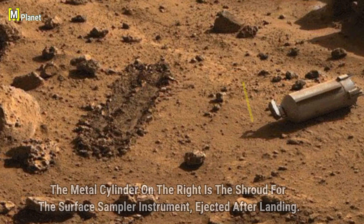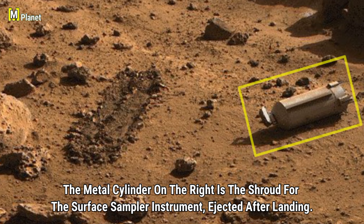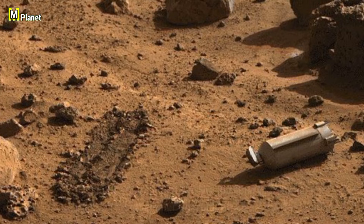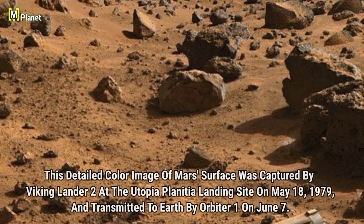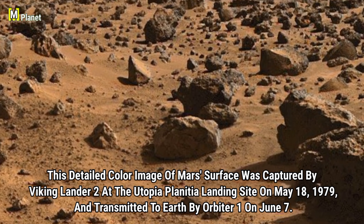The metal cylinder on the right is the shroud for the surface sampler instrument, which was ejected after landing. This component was crucial for collecting samples from Mars. Additionally, this detailed color image of Mars' surface was captured by Viking Lander 2 at the Utopia Planitia landing site on May 18th, 1979, and transmitted to Earth by Orbiter 1 on June 7th, marking a significant milestone in the exploration of Mars.